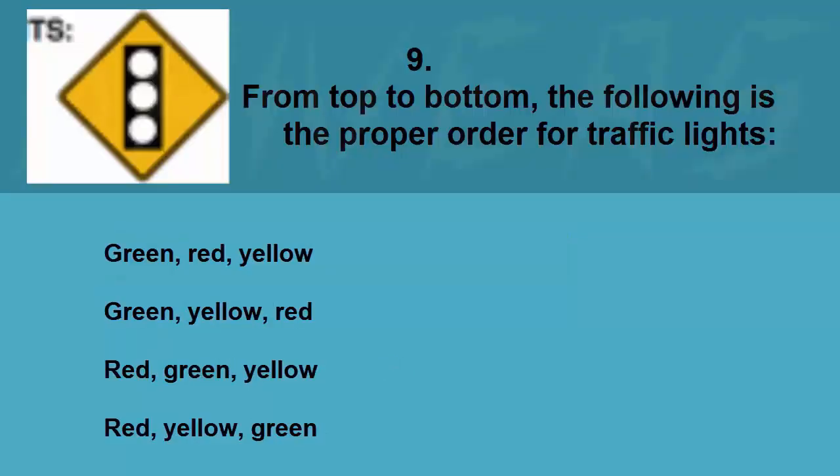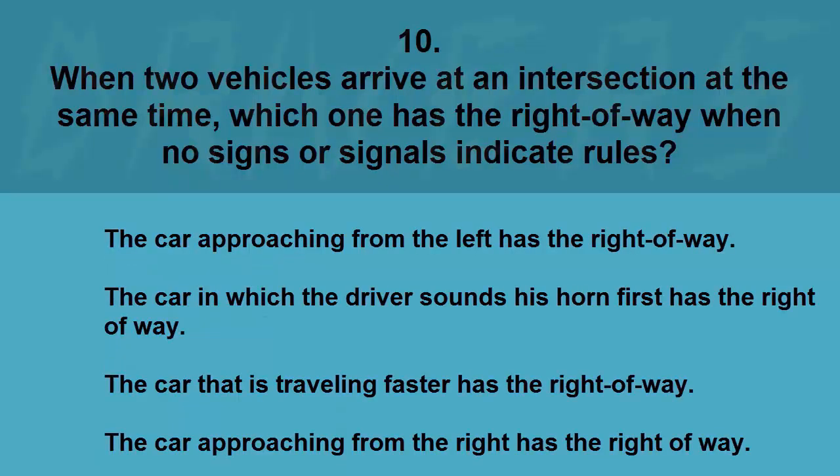From top to bottom, the proper order for traffic lights is: green/red/yellow, green/yellow/red, red/yellow/green, or red/green/yellow. The correct answer is red, yellow, green.